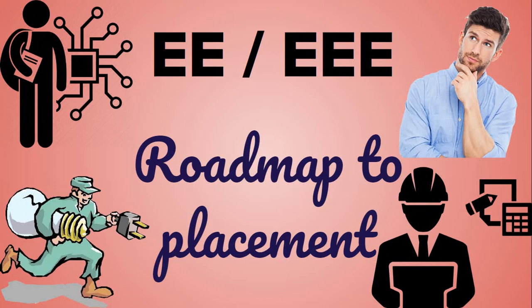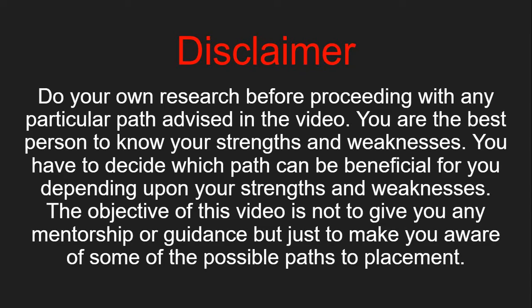Whatever I am sharing in this video with you, that is all based on my research and experience. In this video, I am going to share some possible career paths out of many. So please analyze your strengths and weaknesses before choosing any particular career path.